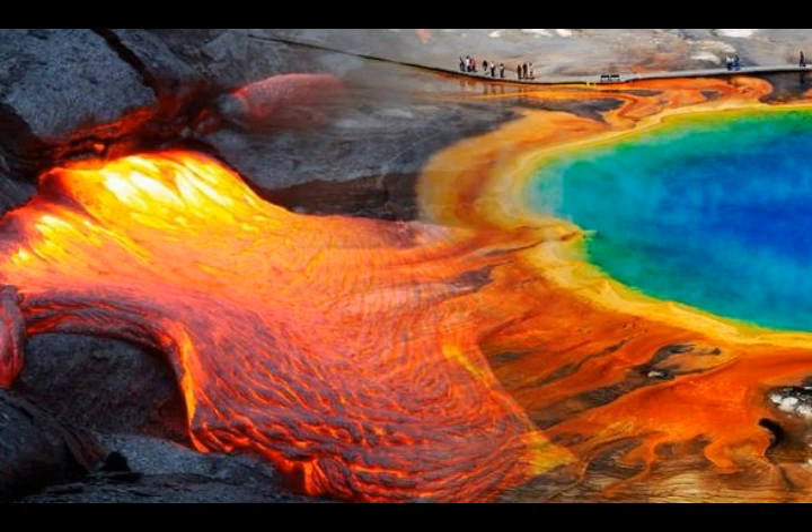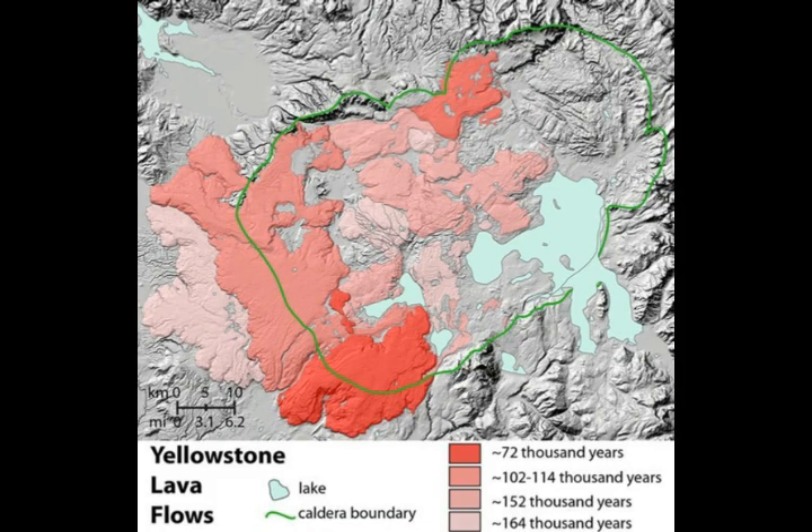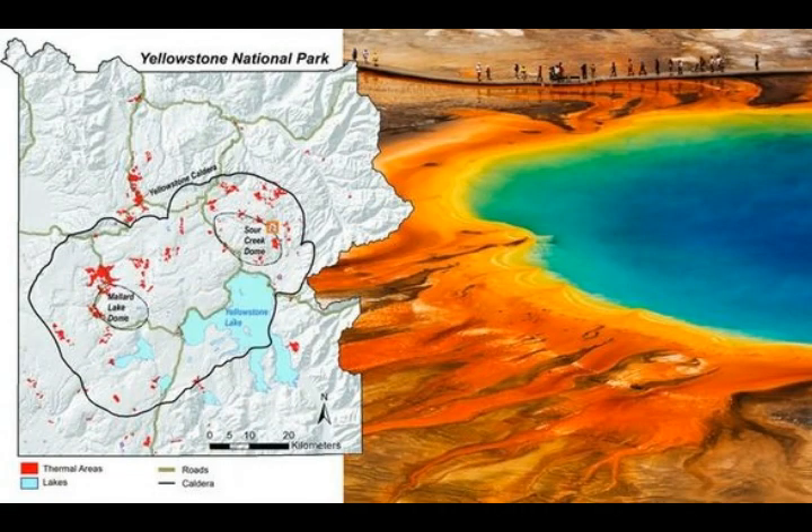The USGS states that the 1994 air photos, while black and white and lower spatial resolution, clearly showed that this was once an area of healthy trees with no hint of a thermal area.